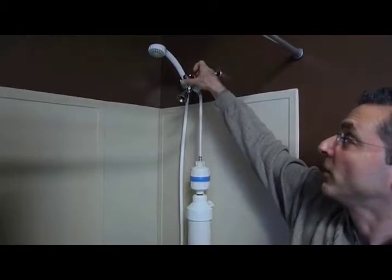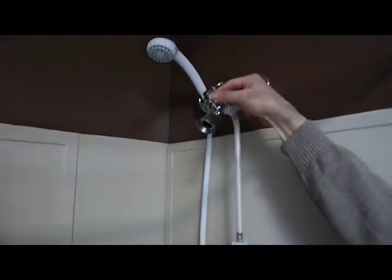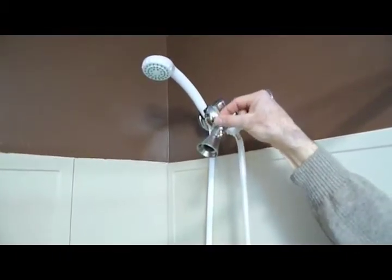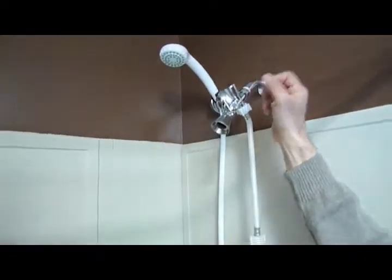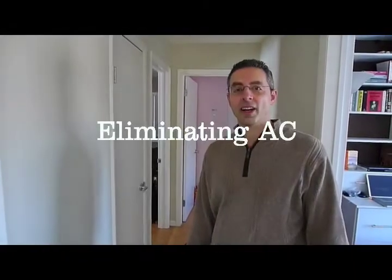Finally, we installed a low-flow showerhead. At maximum it uses two and a half gallons per minute, but we typically use about one and a half to two. It's fully adjustable from zero to two and a half gallons per minute. That sums up the bathroom.